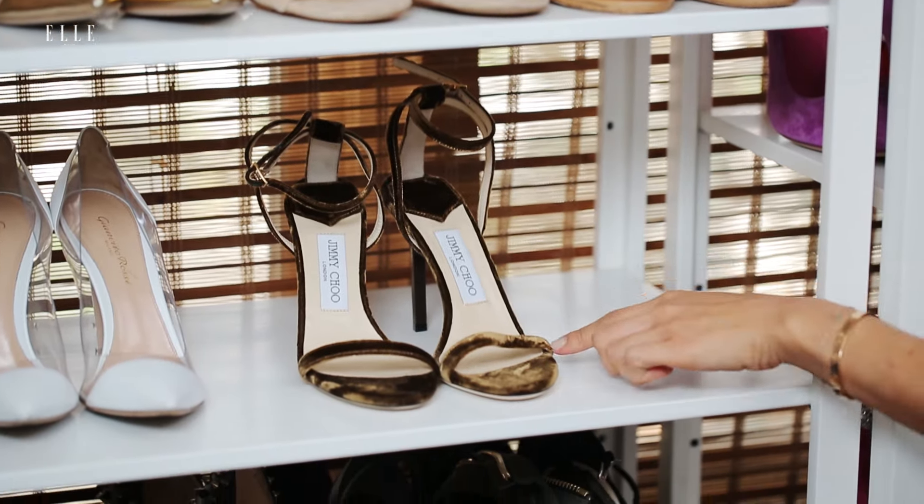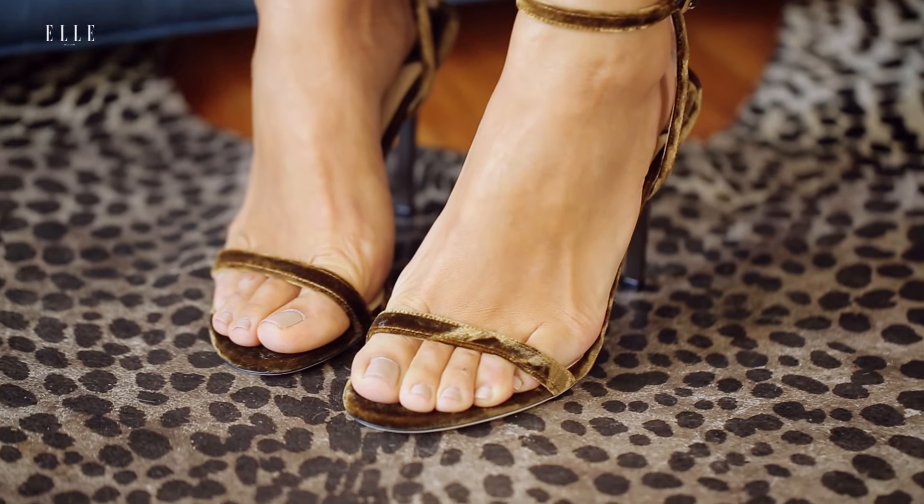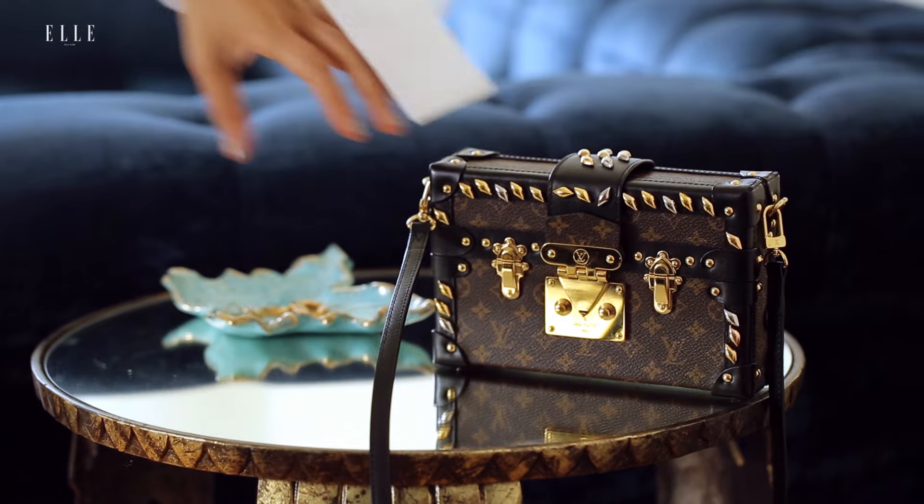Complete the look with a pair of velvet ankle strap heels. For this look, go with a bag that has a lot of structure to keep the look sleek.